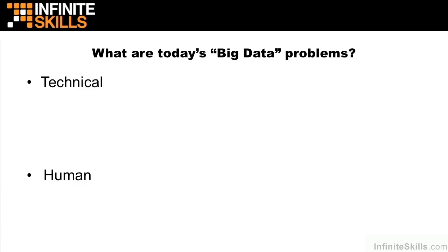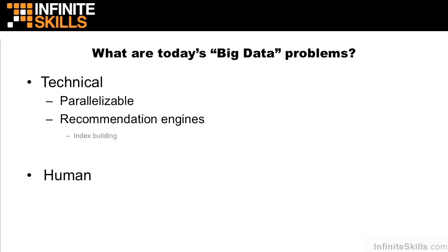Today's big data problems essentially break down into two areas: technical and human. On the technical side, we have a lot of problems that are parallelizable. We can leverage commodity hardware, perhaps running on open-source software as we see with Hadoop, to cost-effectively and very quickly tackle these problems. A lot of organizations cut their big data teeth with recommendation engines. The average company reports a 3% to 5% bump in retail website sales simply by implementing a recommendation engine, and technologies like Hadoop make that as easy as a one-person, one-week project.